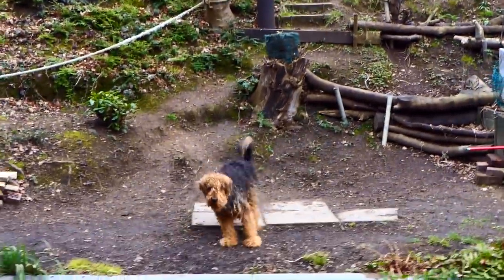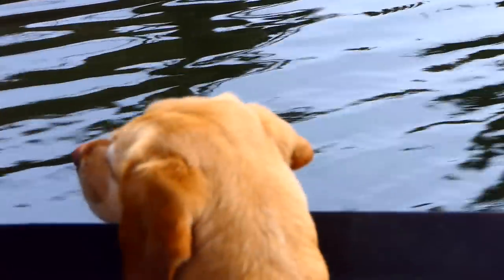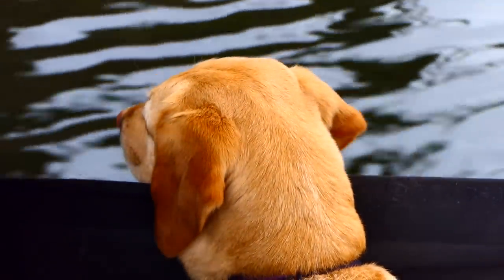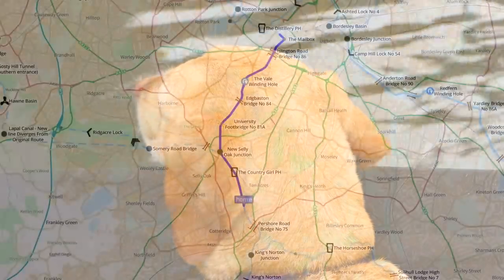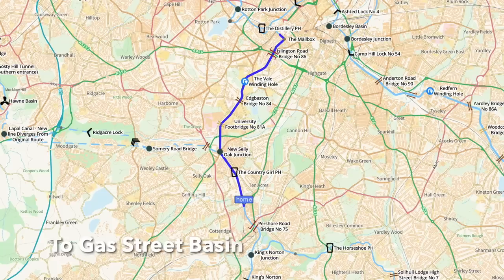It's a teddy bear! Oh wow! Today's trip is only four miles but it does include Edgbaston Tunnel and lots of sights along the way.